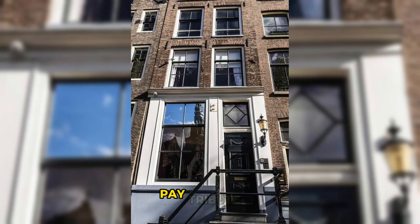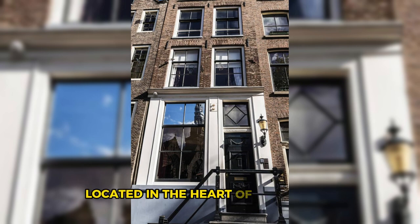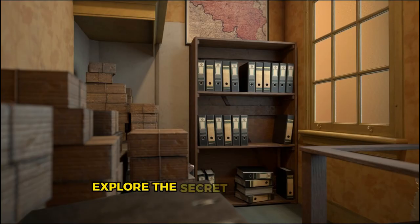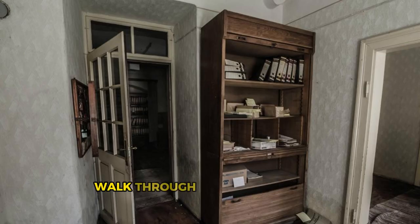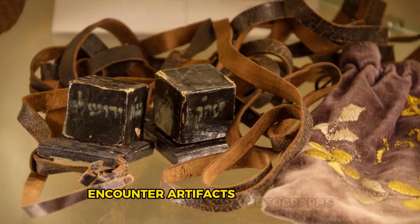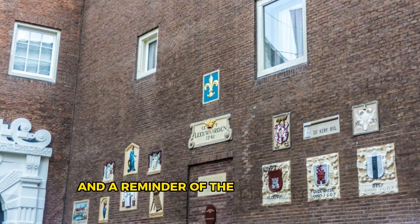Anne Frank House. Pay tribute to one of the most poignant stories of the 20th century at the Anne Frank House, located in the heart of Amsterdam. Explore the secret annex where Anne Frank and her family hid from Nazi persecution during World War II, as chronicled in her famous diary. Walk through the rooms where Anne Frank wrote her diary and learn about the harrowing experiences of the Jewish families who sought refuge here. Encounter artifacts, photographs, and multimedia exhibits that shed light on the Holocaust and its enduring legacy. The Anne Frank House is a powerful memorial to the victims of intolerance and a reminder of the importance of tolerance, empathy, and human rights.